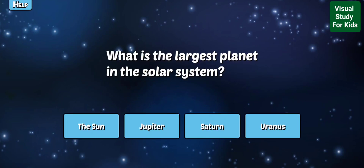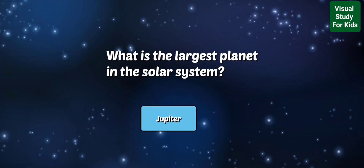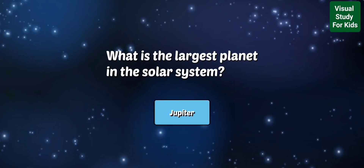What is the largest planet in the solar system? Correct! Jupiter is so big you could place every other planet inside of it.